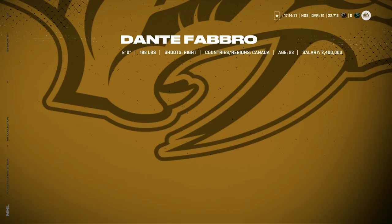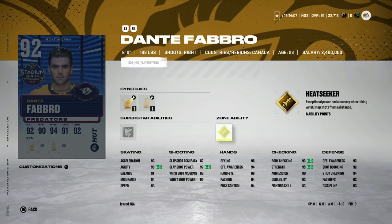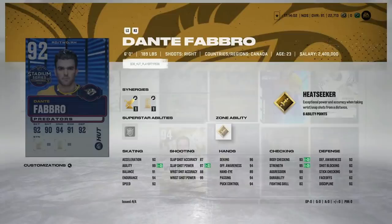Lastly, we've got the 92 Dante Fabbro with Buzzing and Light the Lamp as well as Booming Shot and Gladiator. His speed gets to 93, acceleration 92. Love the Silver Stick 'Em Up — not a huge fan of Heat Seeker — but good defensive stats all around. At 6'0", the cost is probably going to outweigh what I'd want. Even if he got to 95, I don't know if I'd pay 135 for him. But it's a lot cheaper, and at 95 you could probably resell him for more — so keep that in mind.